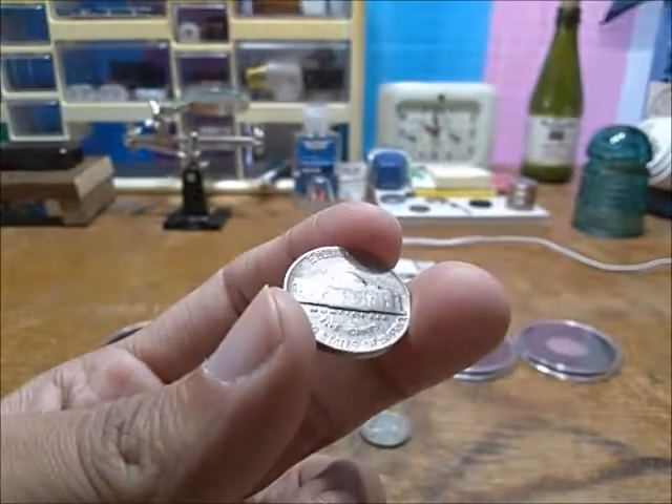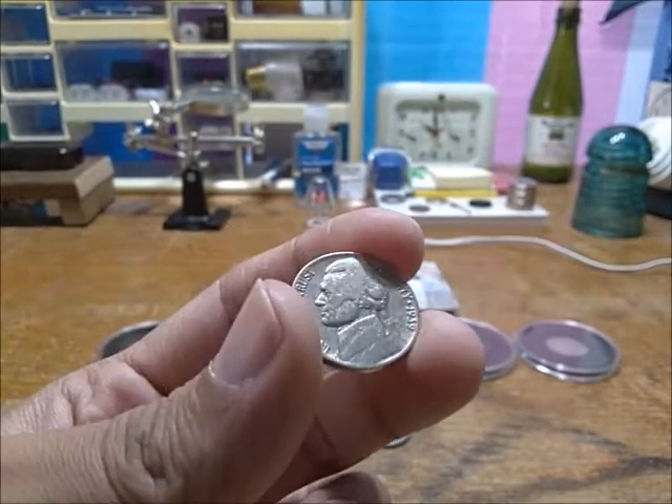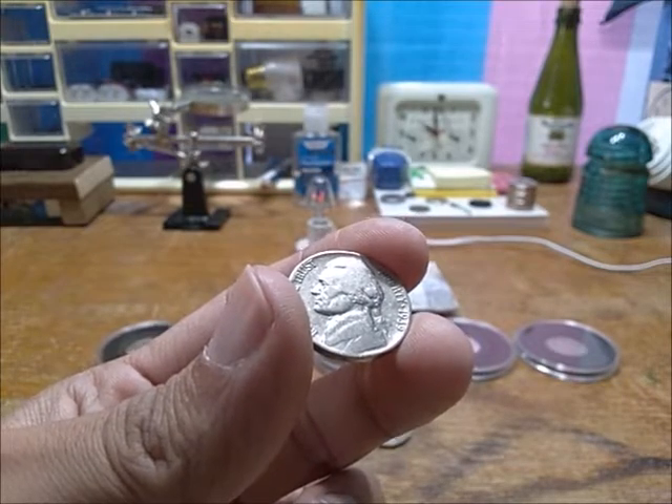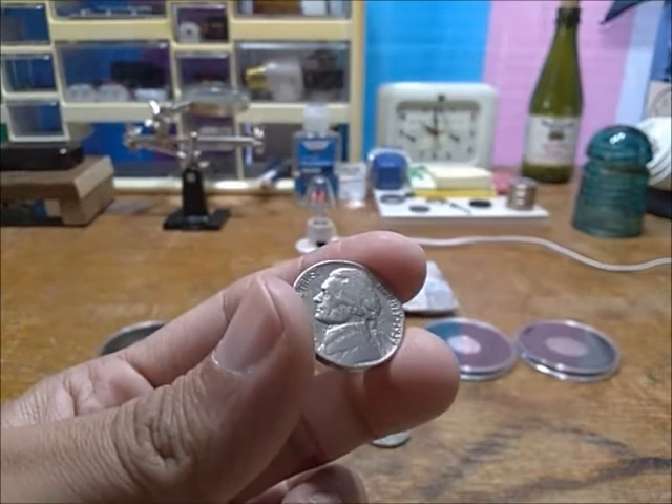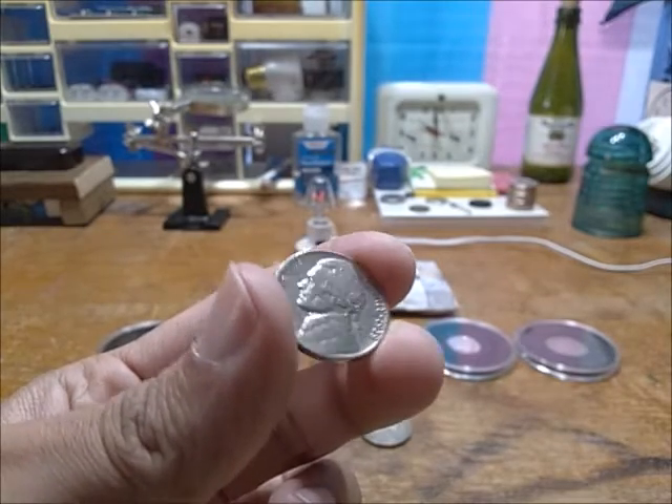This design has been around since 1938, and it was finally retired in 2005 when they started doing the Westward Journey nickels. The obverse had stayed the same for the 2004 ones like the keelboat and the Peace Medal.